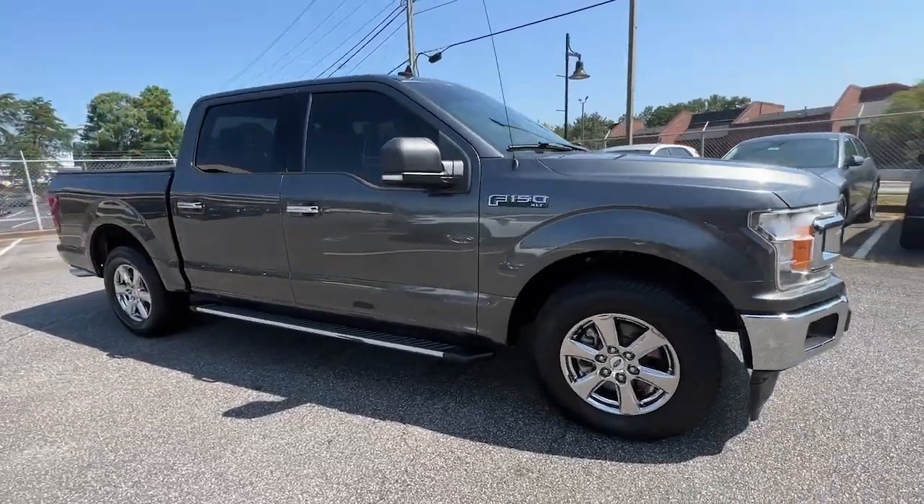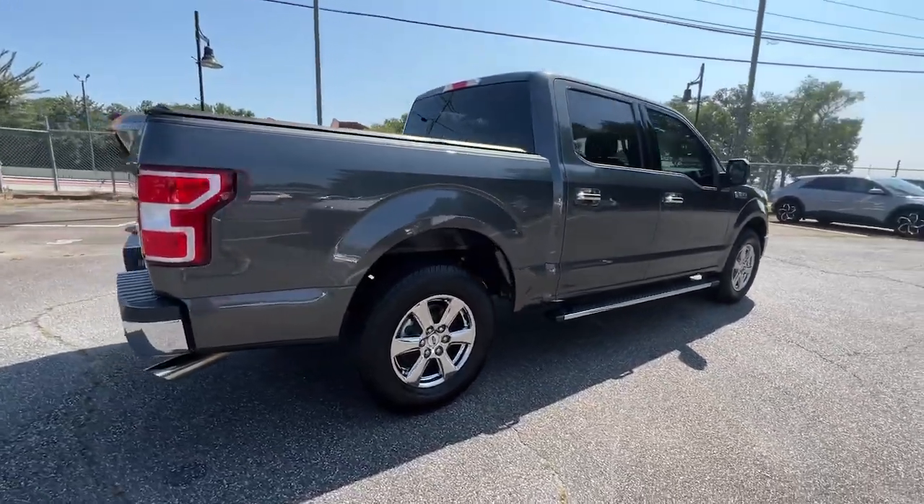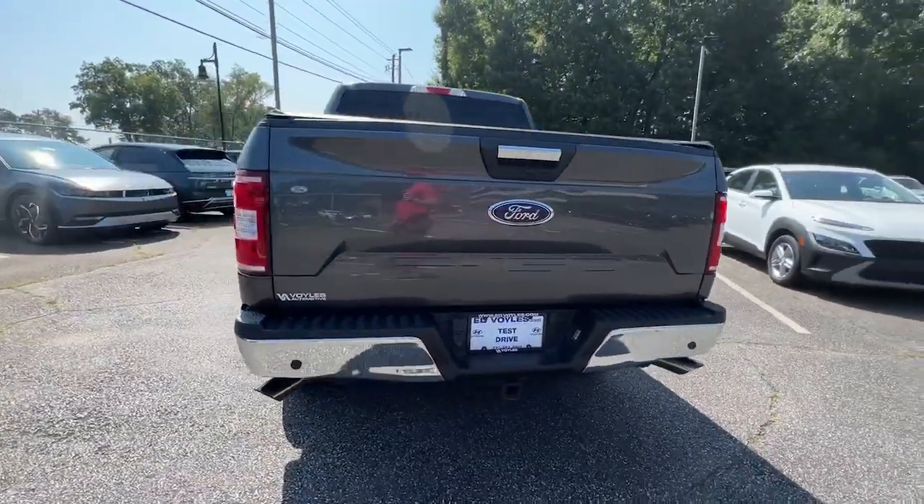You will be amazed by this 2019 Ford F-150. This vehicle is an outstanding buy with fewer than 45,000 miles on the odometer.